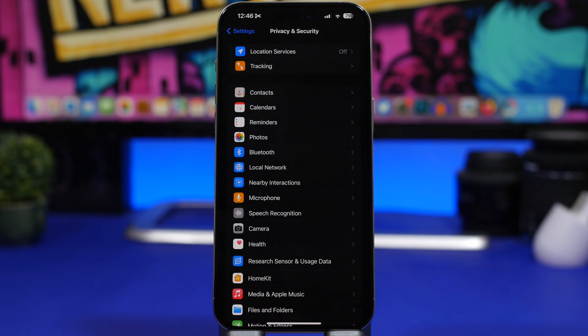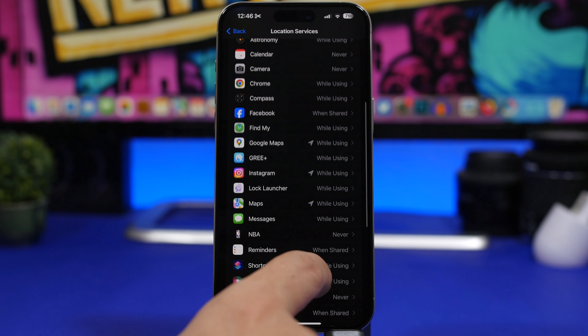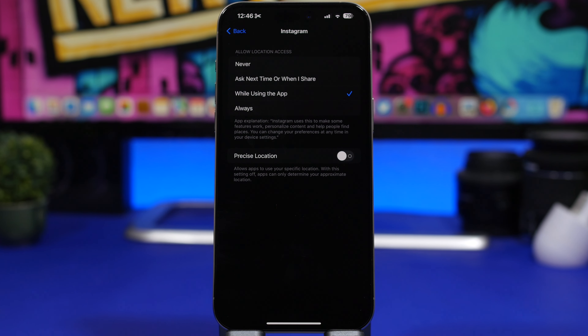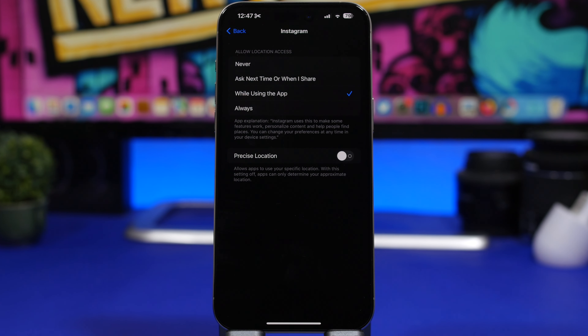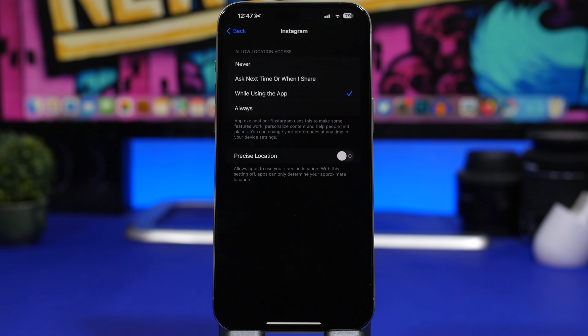The same goes for Location Services. You'll see a long list of apps with access to your location. For example, Instagram has access to my location while using the app. If you don't need an app to have your precise location, turn off Precise Location for it. Navigation apps need it, but social media apps generally don't — so turn that off to limit tracking.